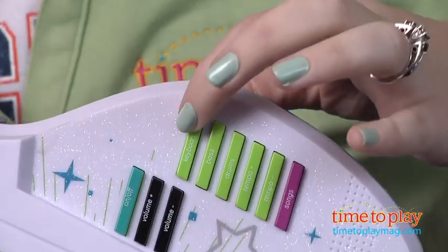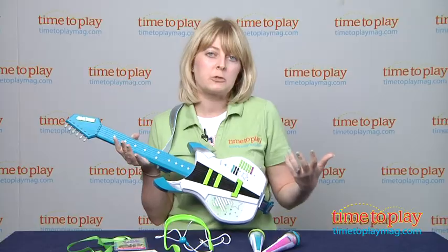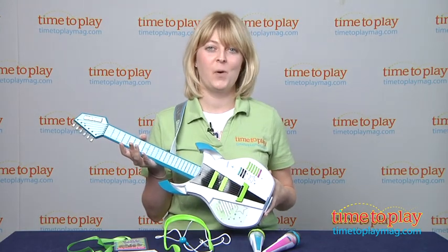You can press the buttons to add drums and bass and keyboards to the songs. You can strum the lifelike guitar strings. There are also tempo buttons and volume control, which is very important.